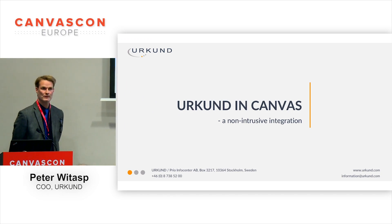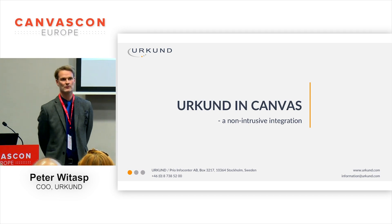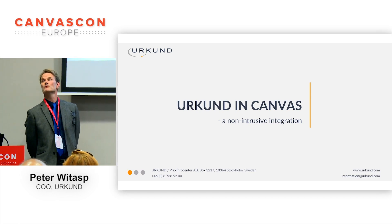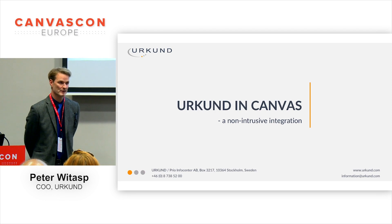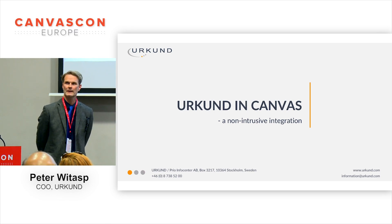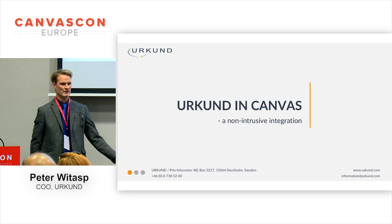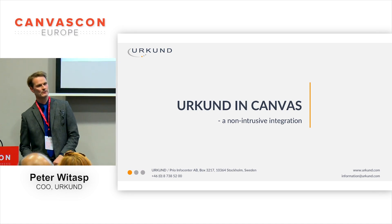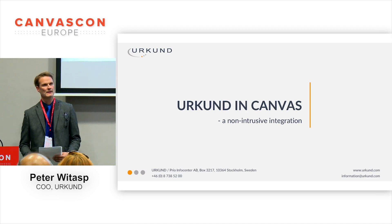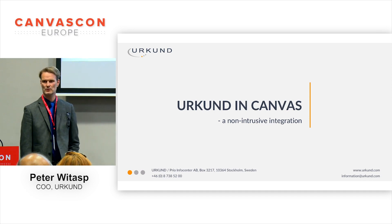I was attending a user conference in Stockholm last Thursday for a Norwegian edutech company. I was sitting down with a guy over lunch and we were talking about Canvas systems. I mentioned that Canvas has been really successful in Sweden, sweeping up almost all the universities — I think there are only a few universities still not using Urkund. And he asked me, why is that? How come Canvas has been so successful in Sweden?